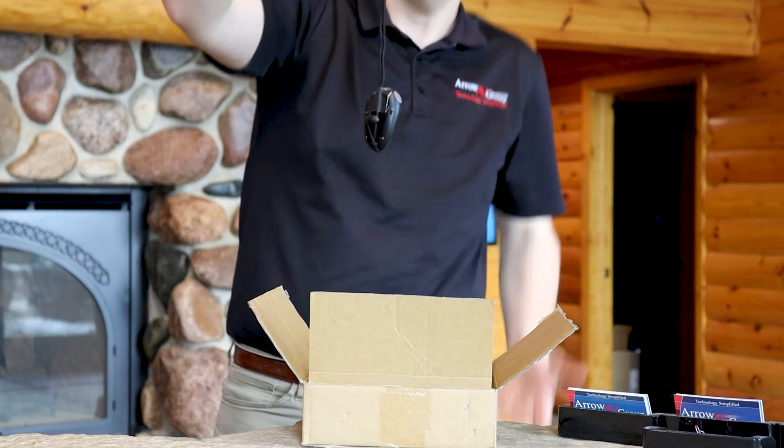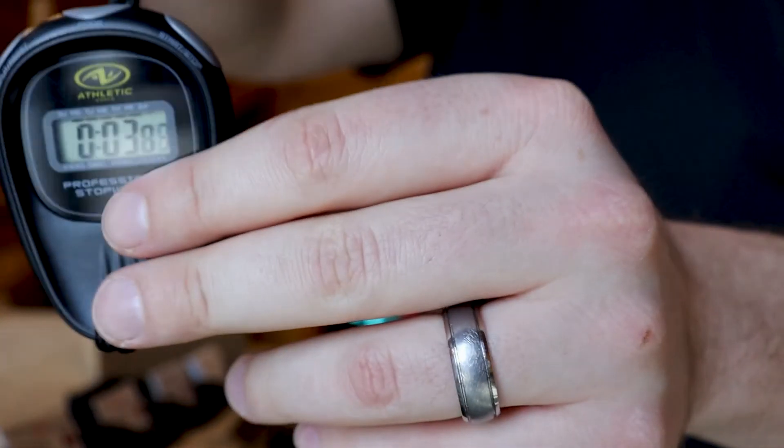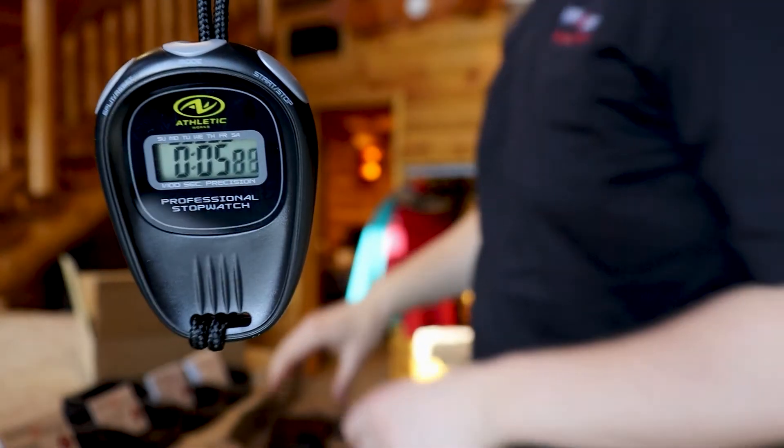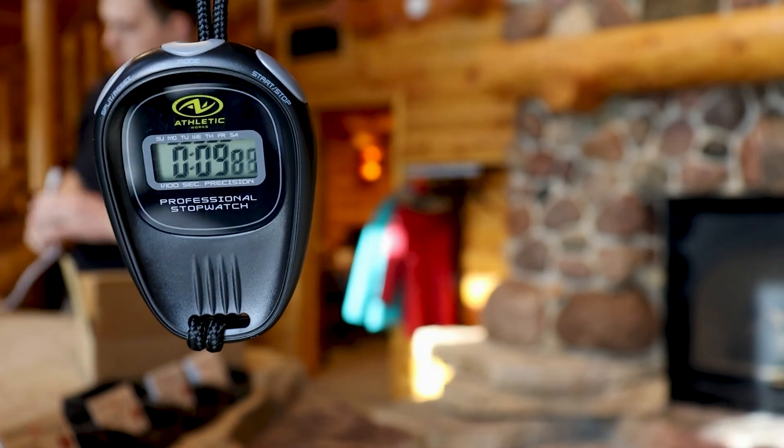Now stop — watch. You know what? This is actually pretty good. We can use this to show just how long it takes to connect the speaker and the streaming service. So next, we'll go over to our speaker and connect up the power cable to it.